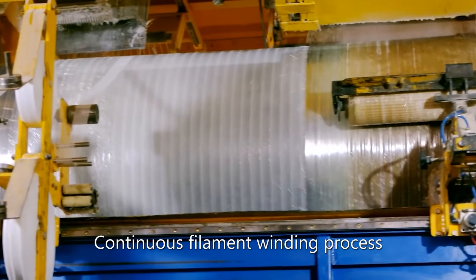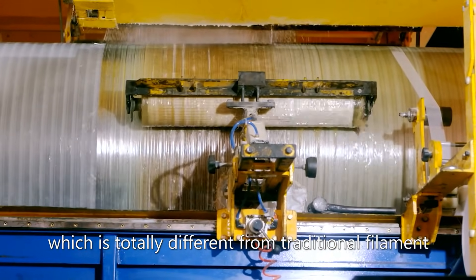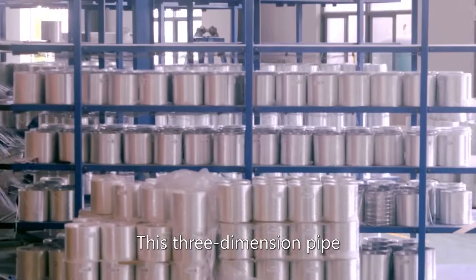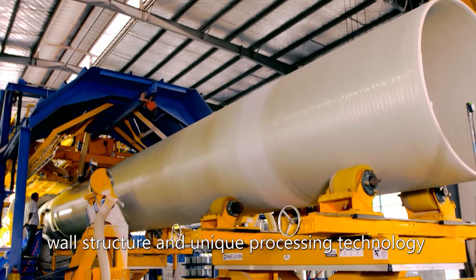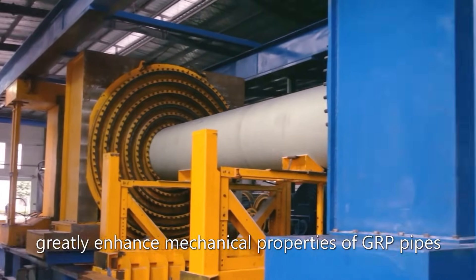The Continuous Filament Winding process is an industrial revolution, which is totally different from the traditional filament winding process. The three-dimensional pipe wall structure and unique processing technology greatly enhance the mechanical properties of GRP pipes.